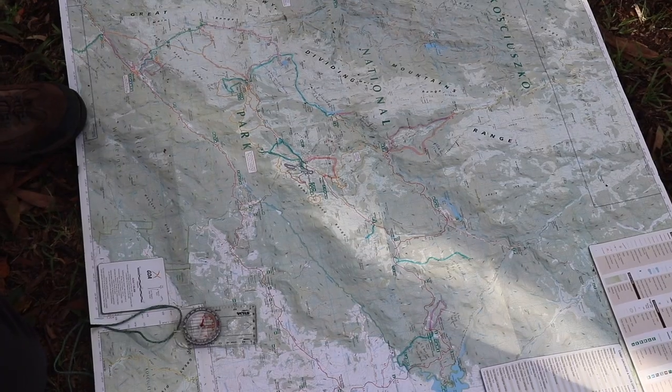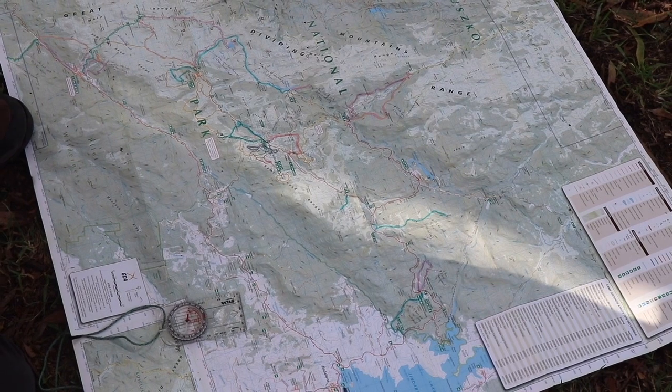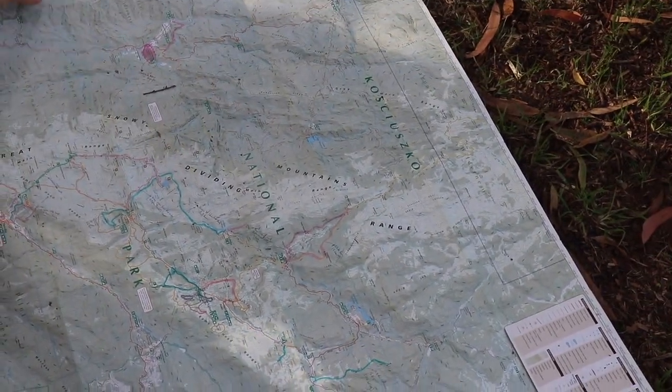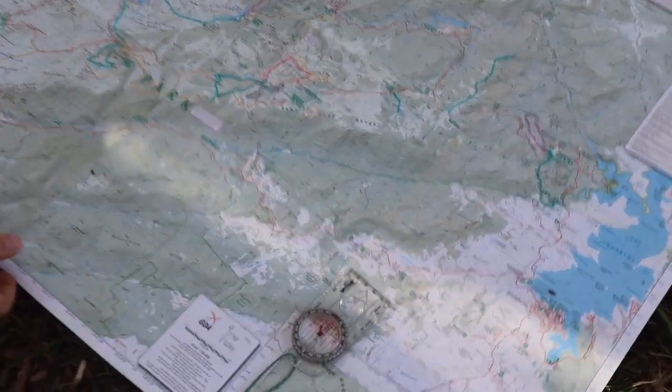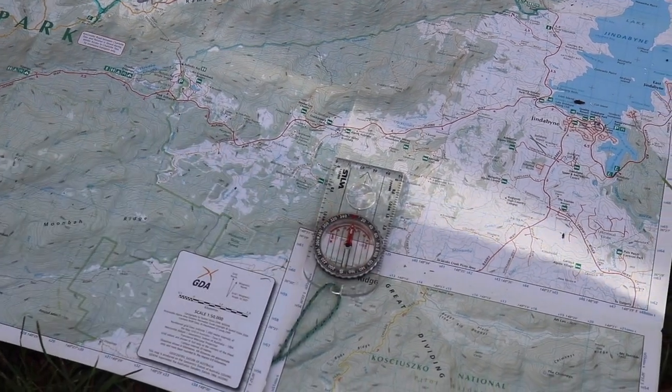Kosciuszko National Park. Alright, so the first thing you're going to want to do is orientate your map. At the top of the map, we always have north. We're going to spin our map around until the top of the map is facing north, as indicated by this compass.